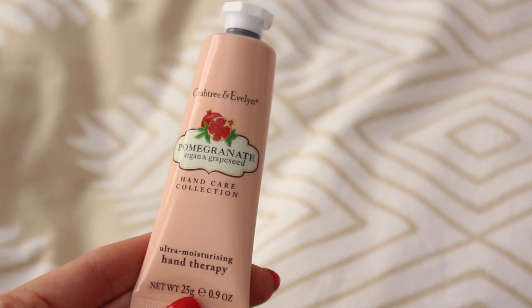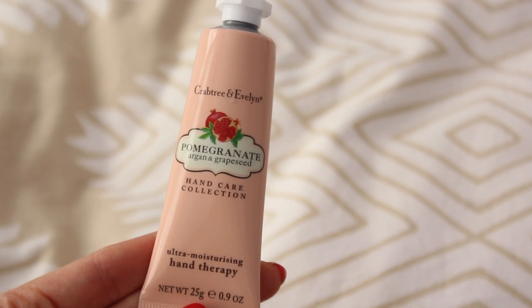It's winter time and my hands are always pretty dry, so I'm really happy that she sent me this hand cream. This one is by Crabtree and Evelyn, and it's a very moisturizing formula.